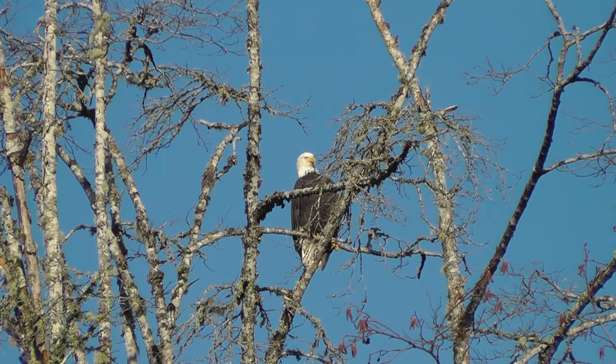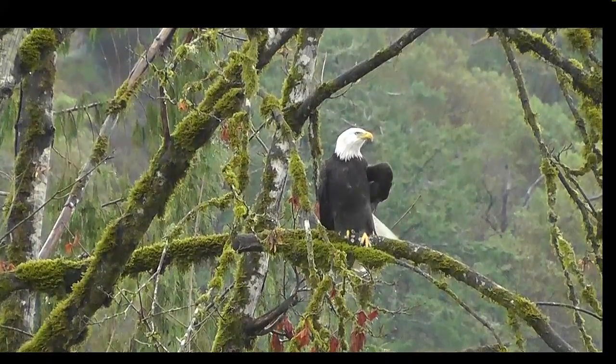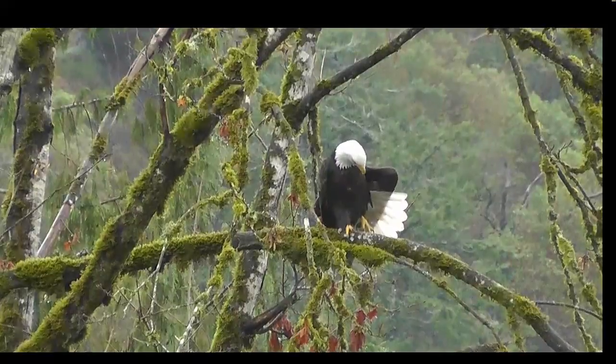They aren't really bald, although this one might be if it doesn't stop scratching. The white head and magnificent white tail are distinguishing features.